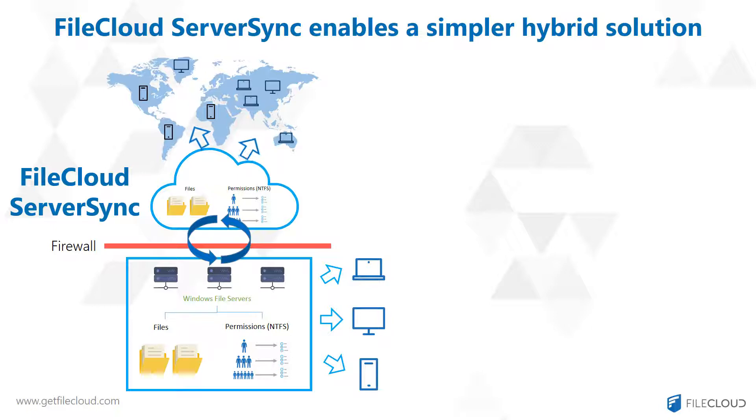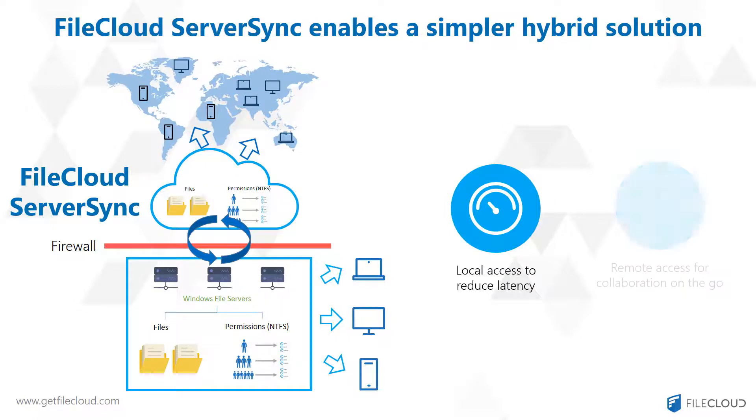By providing local access, Server Sync removes latency, especially when working on large files such as CAD files. And with cloud access, your employees can access files remotely on the go.